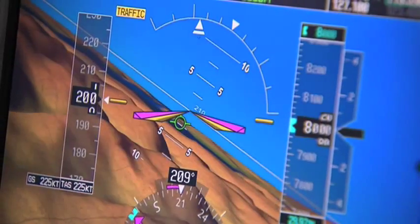We kind of benevolently say every day is a VFR day in the G1000 regardless of the weather, because you can actually see synthetically where you're going.